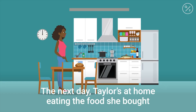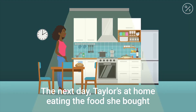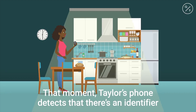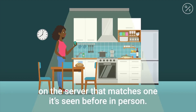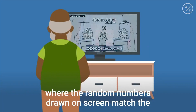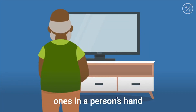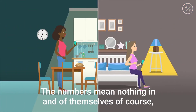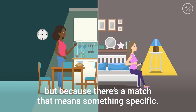So Meredith agrees. The next day, Taylor's at home eating the food she bought from the grocery store. That moment, Taylor's phone detects that there's an identifier on the server that matches one it's seen before in person. It's a bit like watching a televised lottery result, where the random numbers drawn on screen match the ones in a person's hand on their ticket. The numbers mean nothing in and of themselves, of course, but because there's a match, that means something specific.